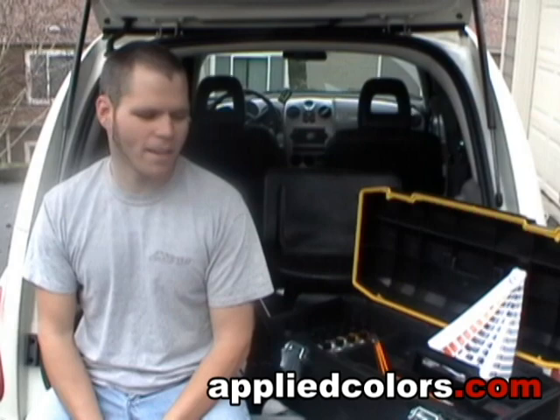Sometimes during my dealer route every day, they'll only have one car for me with one dent, so this is a good way for me to offer another service and get a little bit more money per car.